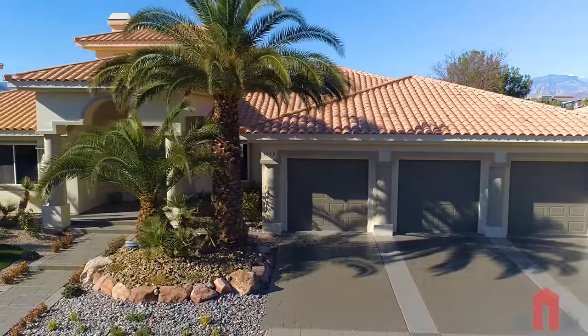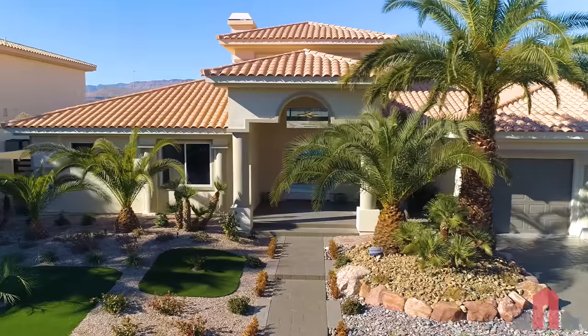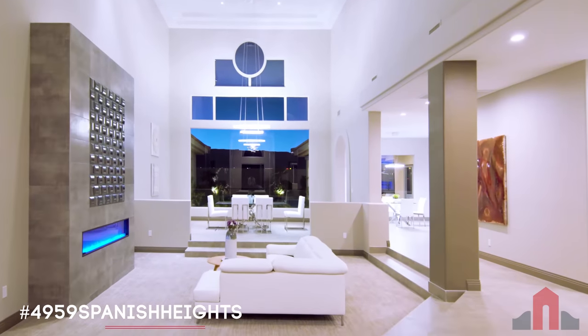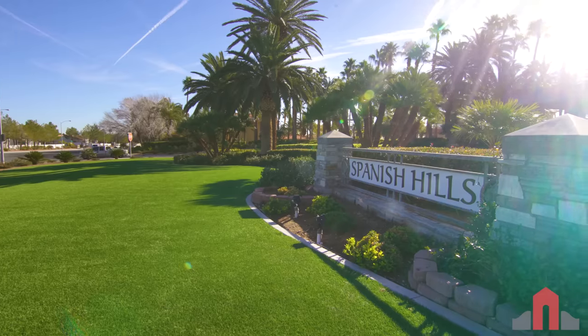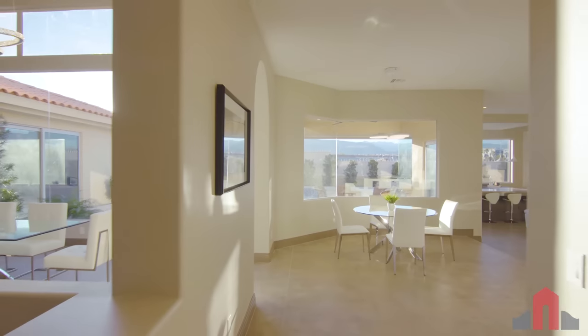If you're looking to upgrade or possibly downsize in 2019, one of these beautiful new listings might be the perfect new home for you. 4959 Spanish Heights Drive is a custom one-story estate located behind the guard gates of Spanish Hills, built on over a third of an acre.